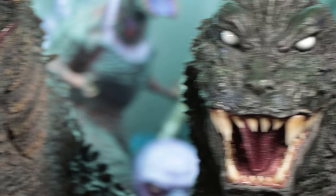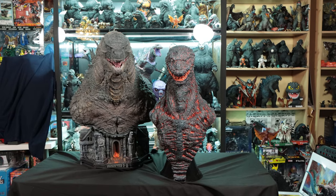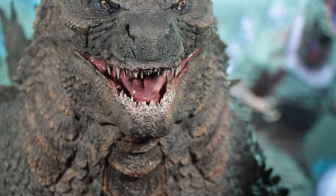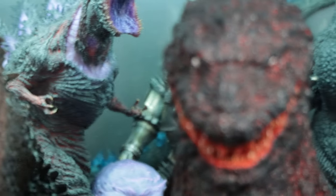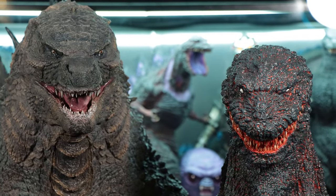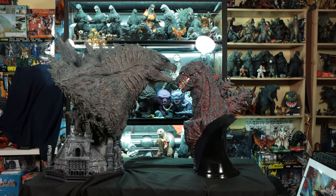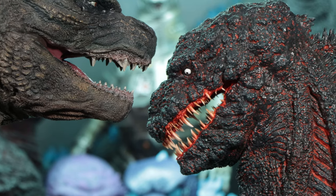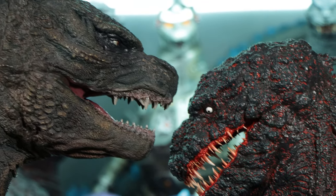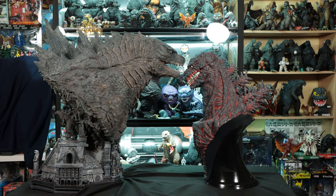We noticed the XM GMK Godzilla also has a little bit of green, and the Prime 1 has a lot of earth tone colors. And here's the Shin Godzilla — also an XM Studios bust, the prototype on display at New York Comic-Con, on loan from XM Studios. Even more distinct — they're all Godzilla but with very different designs. Both really high quality. We showed the Shin Godzilla in a separate video already, so check that out.